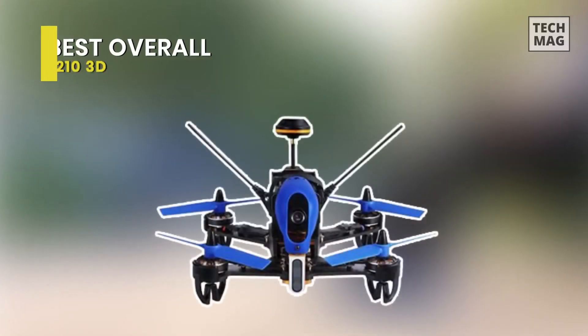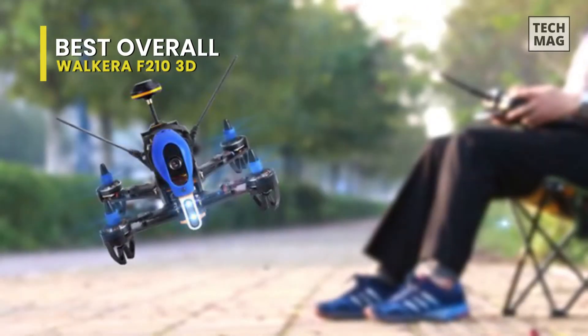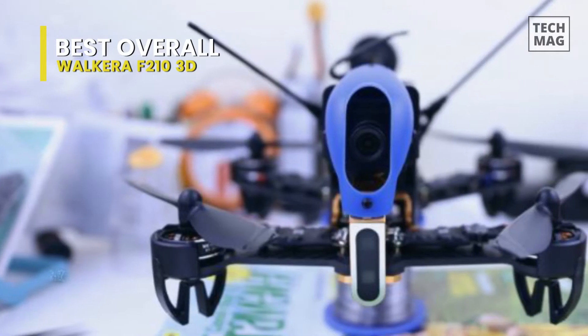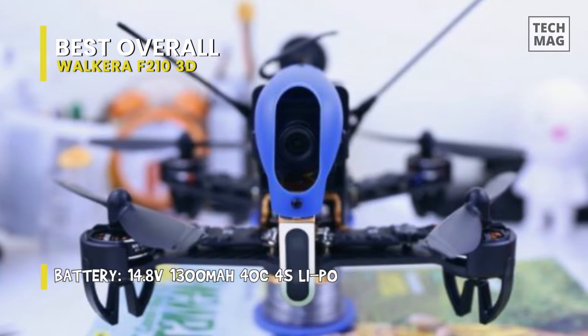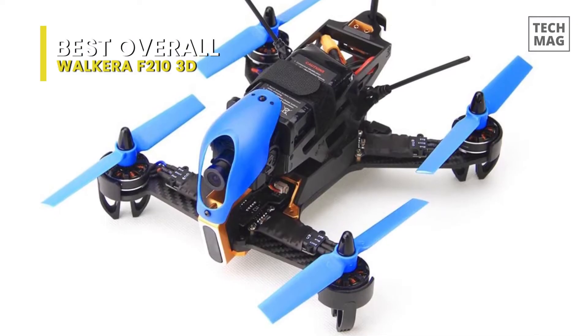Best Overall: Walkera F210 3D. At first we have the Walkera F210 3D. Today's pilots can invest in a fun-to-fly drone that's ready to go right out of the box. And with this Walkera F210 3D, it is one such racing drone, and is our best overall pick on the list. It has a fine-tuned receiver for delivering maximum speed and minimum response time.